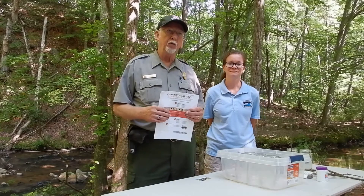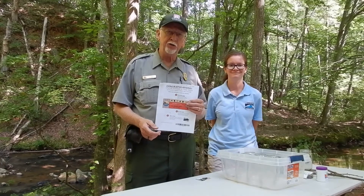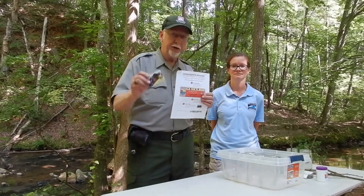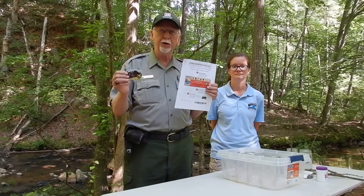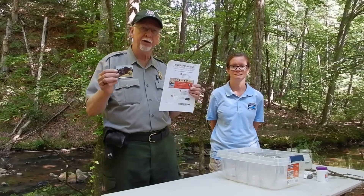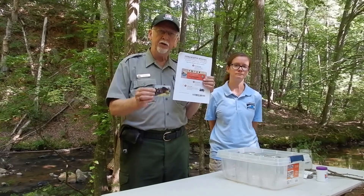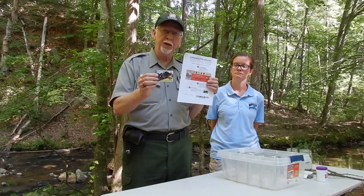One of my jobs with the Corps of Engineers is water safety, so be sure to wear your life jackets when out on the water. Another major part of my job is getting information out about the Every Kid Outdoors card — started under President Obama to get students and their families out into the parks. It works much like a credit card: you can take it to a federal park and get yourself and your family in free.